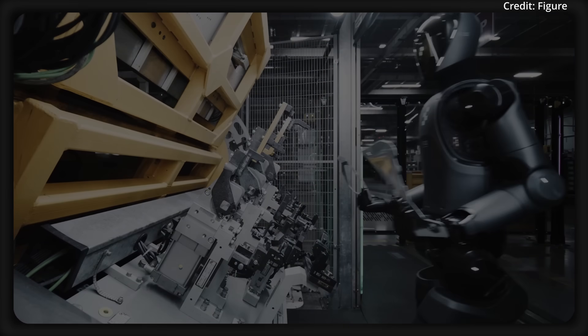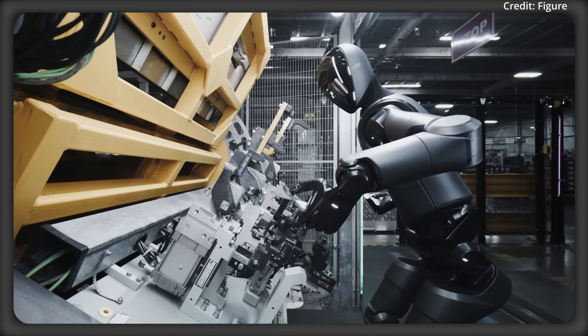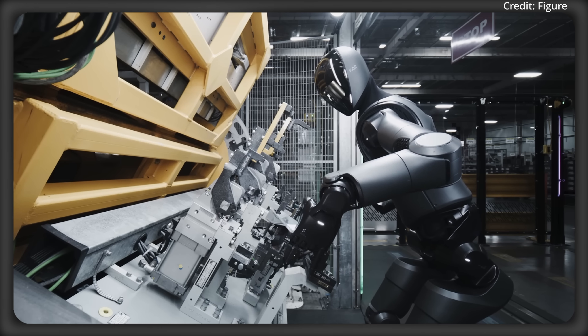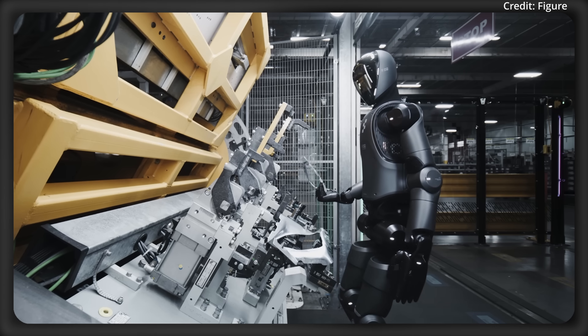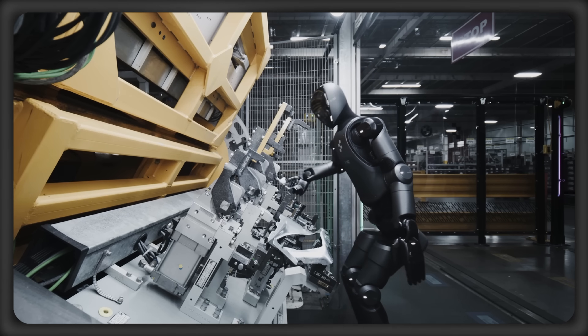With all four of these advances combined, they collectively improve the robot's efficiency, adaptability, and scalability in these real-world BMW environments. But there's another contender in the race for taking factory jobs.